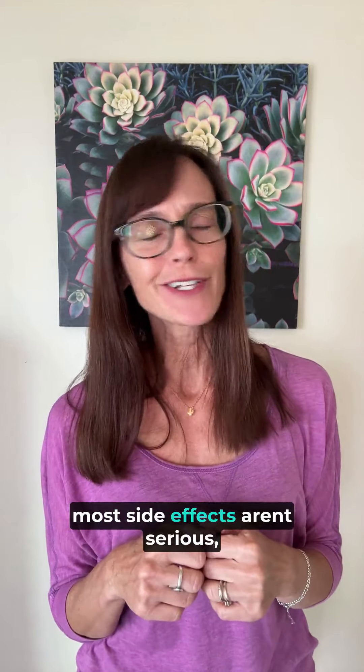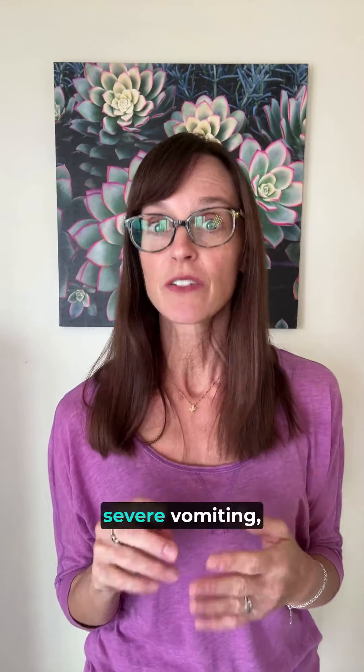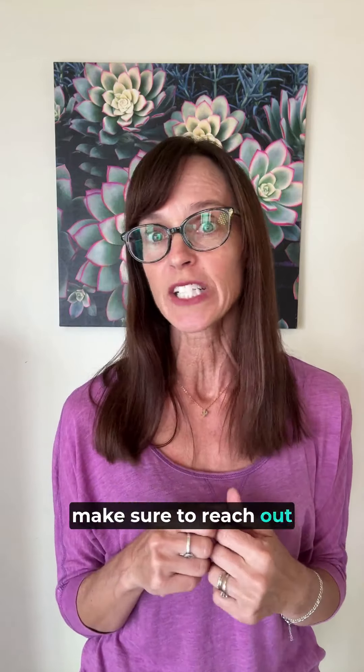Remember, most side effects aren't serious. But if you're experiencing severe vomiting, belly pain, or yellowing skin, make sure to reach out to a doctor as soon as possible.